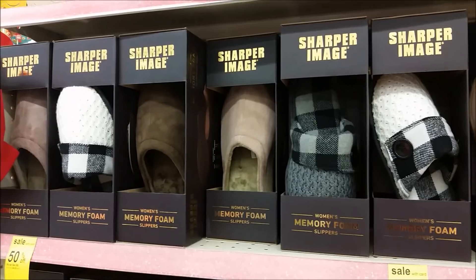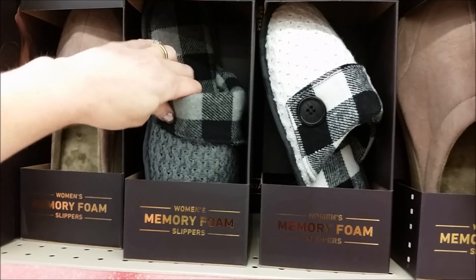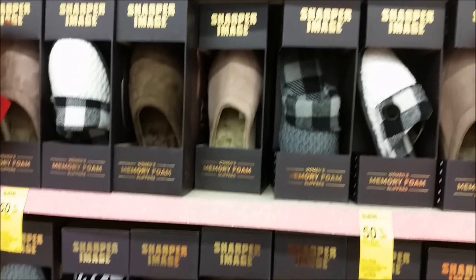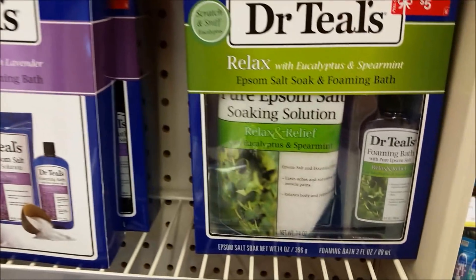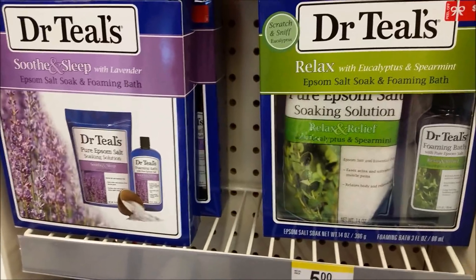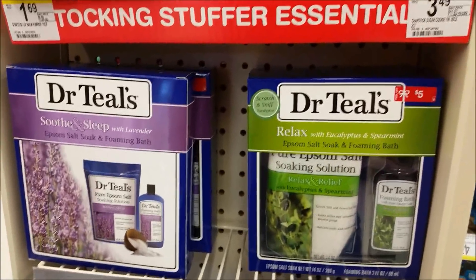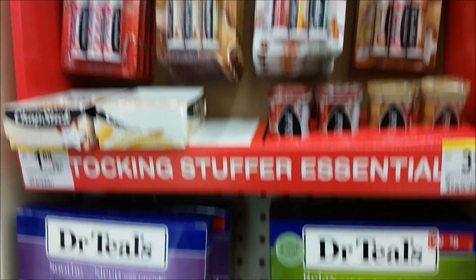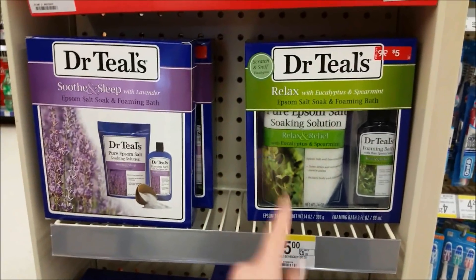I found another stash of these Sharper Image slippers. Look how cute these are. I'm thinking about swapping the other ones for these cute ones for the mother-in-law. They have the zebra here but not the cheetah print on these. They have a ton and $4.99 is a great price. They also have Dr. Teal's little sets that come with the soak and the actual foaming bath for $5 — you've got lavender and eucalyptus and spearmint. That's a great gift for $5. And right above it they have holiday chapsticks. If you need a $5 gift, maybe for a Secret Santa, that would be an awesome gift.